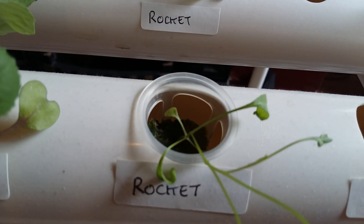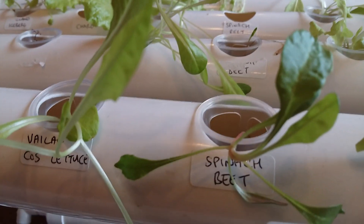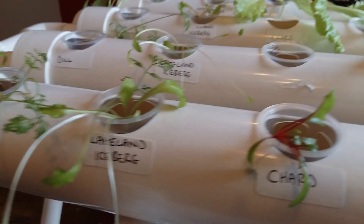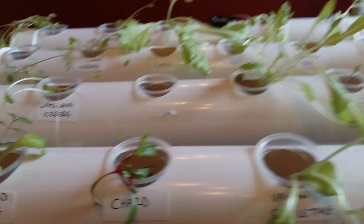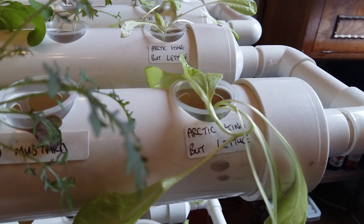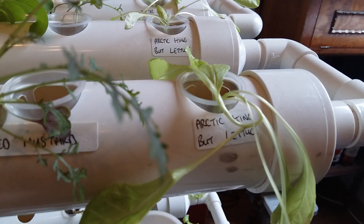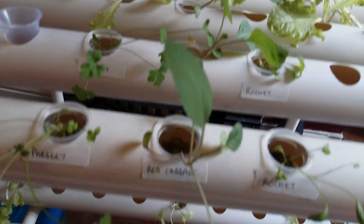We also have rocket, mustard cress, spinach beet, chard, iceberg lettuce, cos romaine lettuce, arctic king lettuce, pak choi, and the surprise red cabbage.